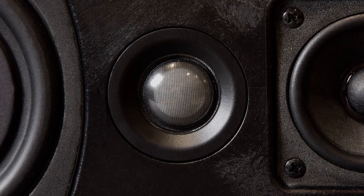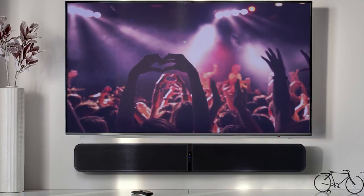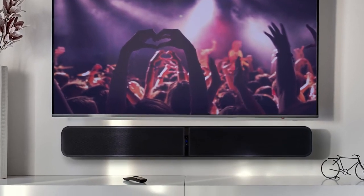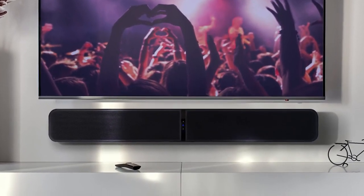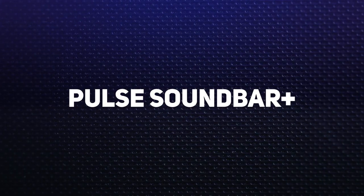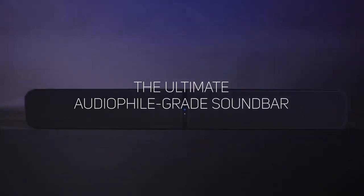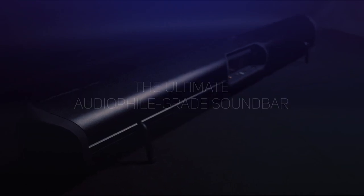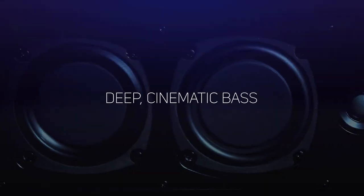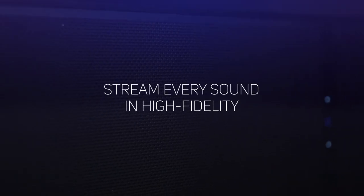This sets the Soundbar Plus apart from others in the category where the focus is typically about creating a flashy sound improvement just compared to TV speakers. For us, it's not only about offering the customer improved sound quality compared to their TV. It's about offering a true audiophile quality option in a soundbar form factor so that the highest quality sound can be found in a product category that works best for so many consumers. So here it is, the newest member of the Bluesound home theater family, the Pulse Soundbar Plus.